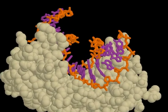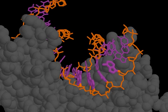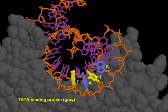Eukaryotic transcription begins when RNA polymerase 2 binds to the promoter region of a gene. A crucial part of this initiation process is the recognition and binding of the TATA sequence, a short stretch of DNA rich in thymine and adenine nucleotides. The subunit of RNA polymerase 2 that binds to the TATA sequence is called the TATA binding protein.